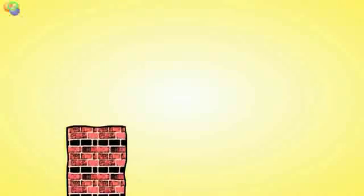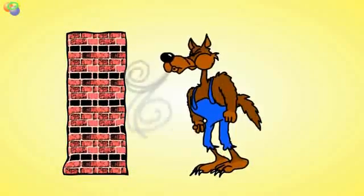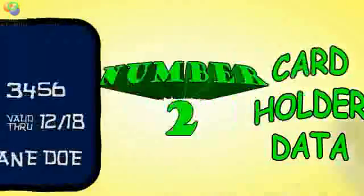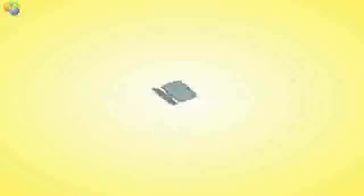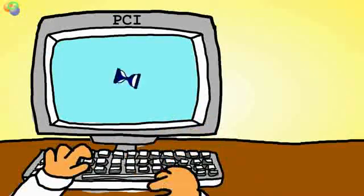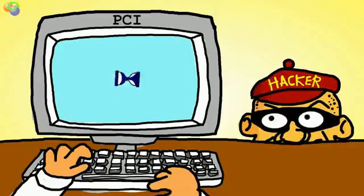Build and maintain a secure network! You might stop a big bad wolf with a wall of stone or brick, but with your cardholder data, a firewall can do the trick. The hacker's favorite password is the one supplied by vendors — makes life nice and easy for those criminal offenders.